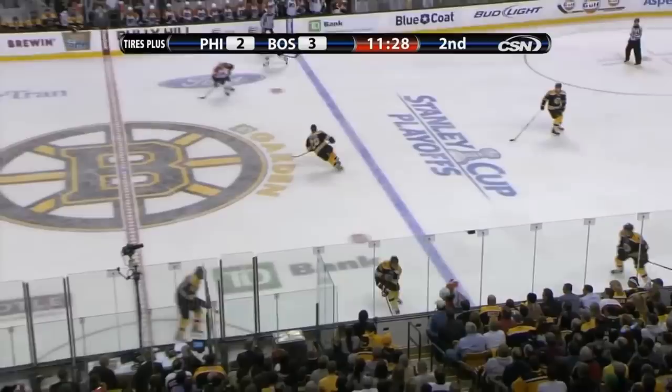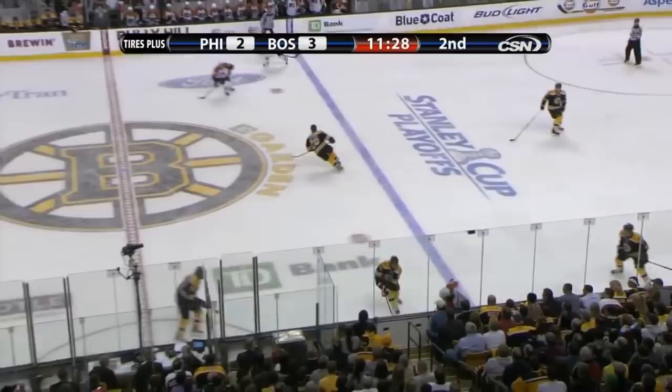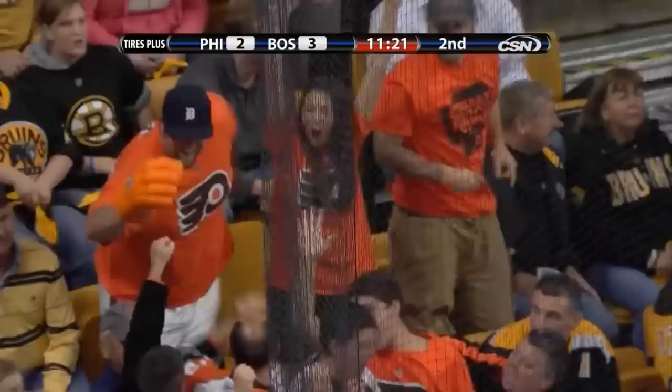Briere check, Hartnell there. Scott Hartnell battling for the puck, winning the battle — finds Briere. Briere all the way around — he scores! It somehow got in. The Flyers have tied this game at 3. Briere just firing it from an impossible angle, and it wound up in.